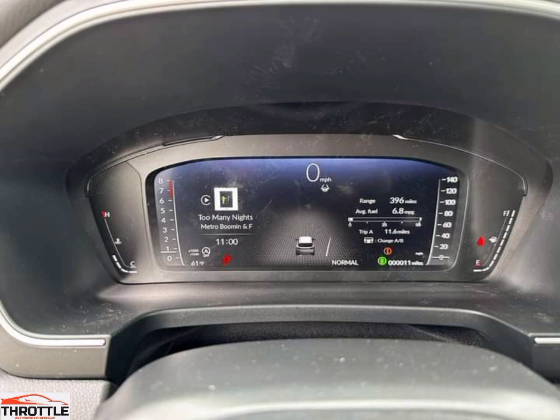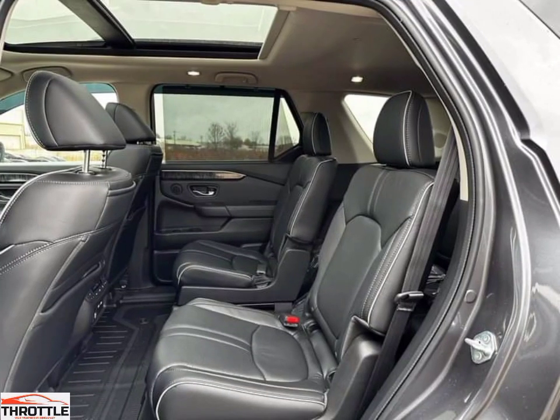Three-row seating. The Pilot has three rows of seating, making it a great choice for larger families. The second row has two captain's chairs, which can be adjusted to fit passengers of all sizes. The third row has two seats that can easily be removed when the car isn't used to transport larger passengers. The Pilot also has a large amount of legroom in the third row, making it a great option for larger passengers who need extra room.